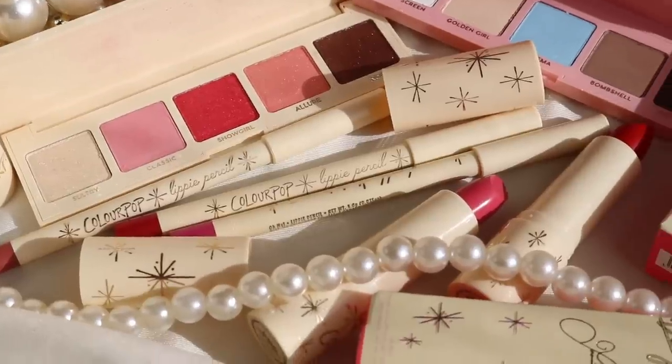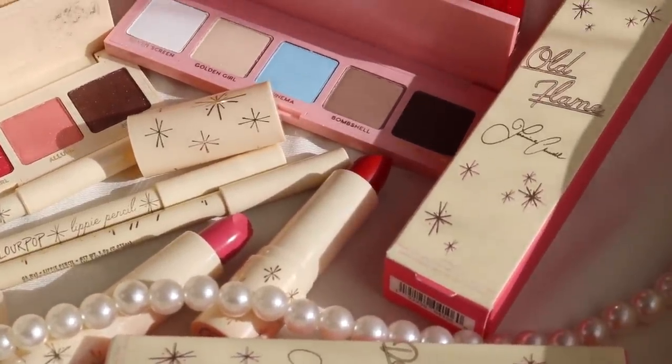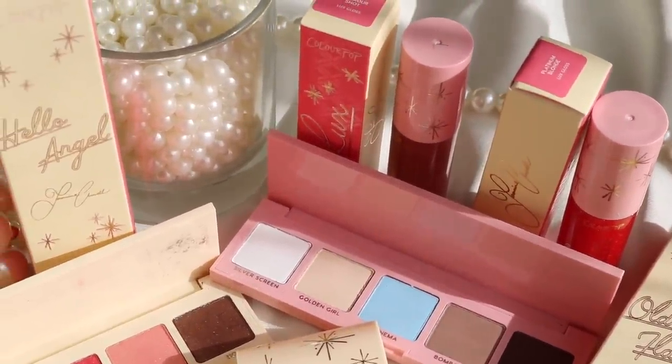Hello guys, welcome back to my channel. Welcome to today's video. Today we are going to be reviewing the Jasmine Chiswa collaboration with Colourpop Cosmetics. I think this collection is just so beautiful and gorgeous and timeless. I think it suits her image and her style perfectly.